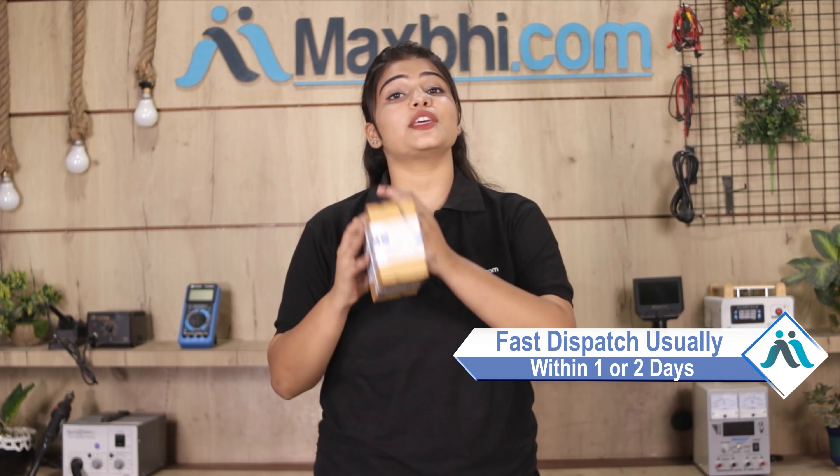Hi friends, this is Lucky from MaxP.com. If the back panel is damaged on your Realme C21 and you're worried about the higher repair cost of your smartphone,